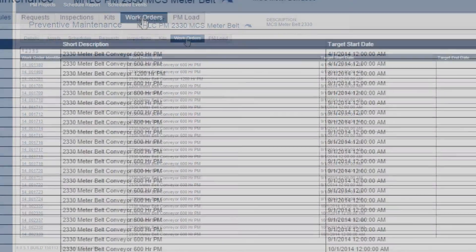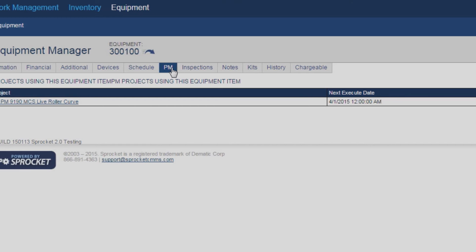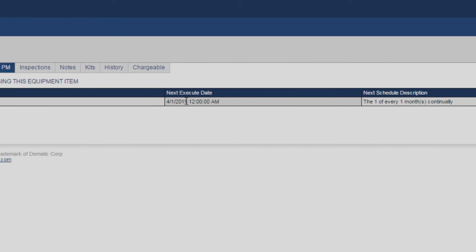We can see what work orders are open. We can see how long they've been there. We can set deadlines on them for the crew to see. We can also have it set for our PMs to automatically fire instead of trying to remember when we're supposed to do them.